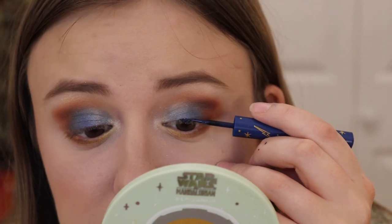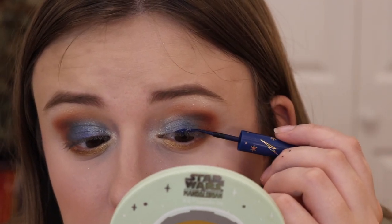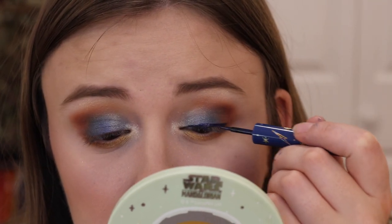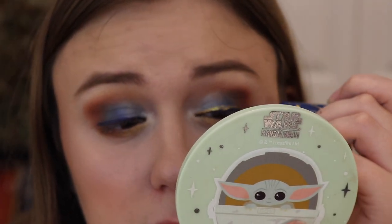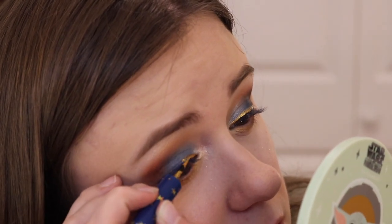I'm going to use Cup (Hufflepuff gold) and Diadem (Ravenclaw dark navy). I used to do this technique back in the day — layering a matte liquid liner with a metallic one. Starting with Diadem, which is quite liquidy; the matte liners appear more liquidy than the metallic ones. Then right above it, applying the bright gold Cup liner so you can see both the blue and the gold. The gold is a little streaky, which is disappointing.